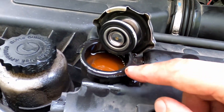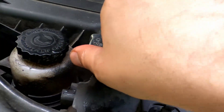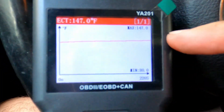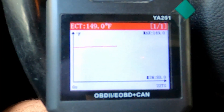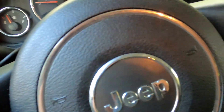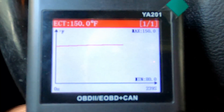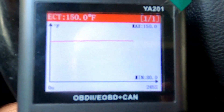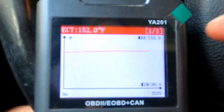I want to make sure I get some of the air out, so I'm going to let it get up to temp. I cleared the engine code and have it idling, watching the temperature slowly start to rise — waiting until it gets to 195-200, hopefully that opens the thermostat. I do hear some bubbling and gurgling which tells me there's still air in the system, so I might turn the car off, let it cool a bit, and then try adding more coolant or bleeding it again.